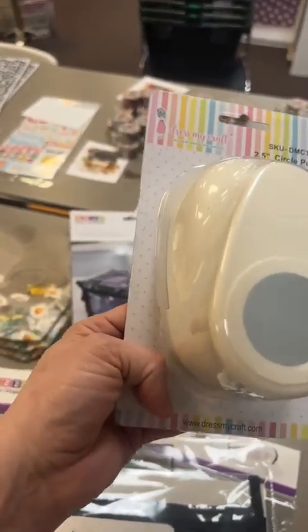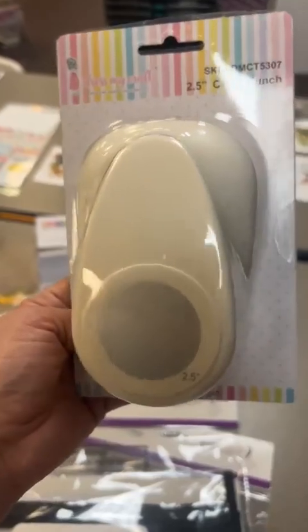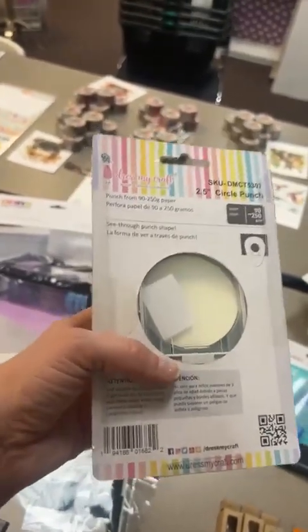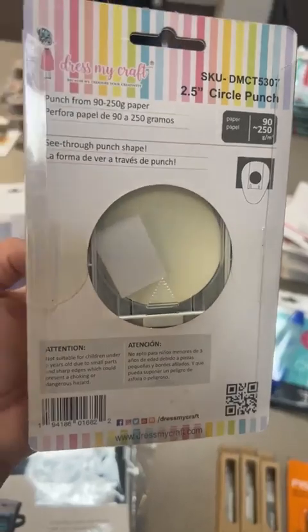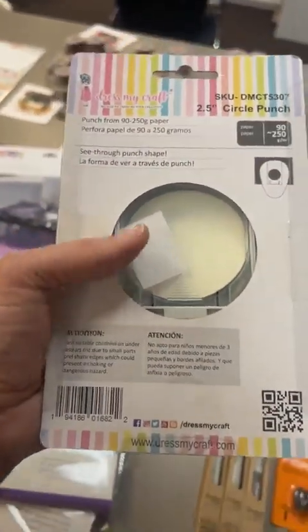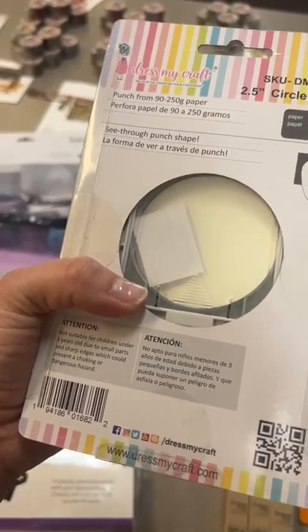We restocked hole punches — we don't keep a lot in stock now that people have die cutters, but it's still nice to have a good handheld punch, especially for larger shapes and when it's quicker than cranking your die cut machine. I still like my basic shapes in different sizes — squares and circles especially. This one is a two-and-a-half inch circle. When you use a punch like this, flip it over to the back so you can see exactly where you're punching and conserve paper.